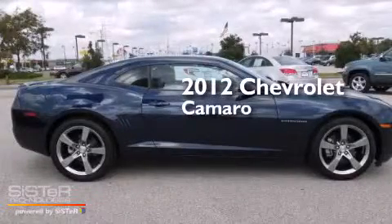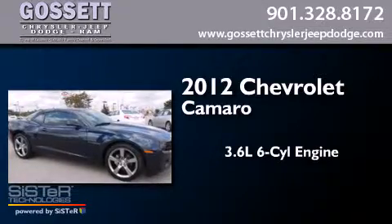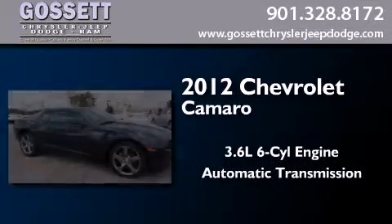This is a 2012 Chevrolet Camaro. It features a 3.6-liter, six-cylinder engine and an automatic transmission.